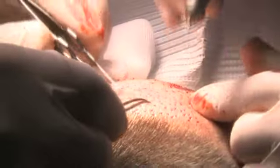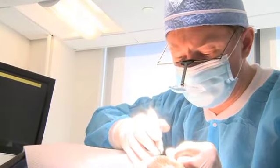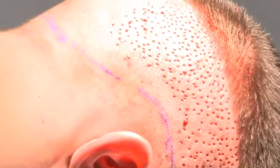FUE is an acronym for follicular unit extraction, in which we individually and selectively punch out follicular units from the side and back of the scalp and re-transplant them into the scalp without removing a strip of scalp.